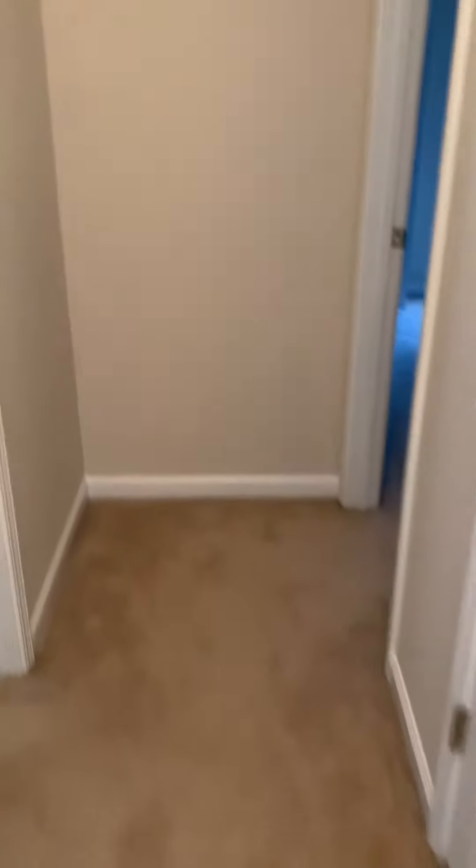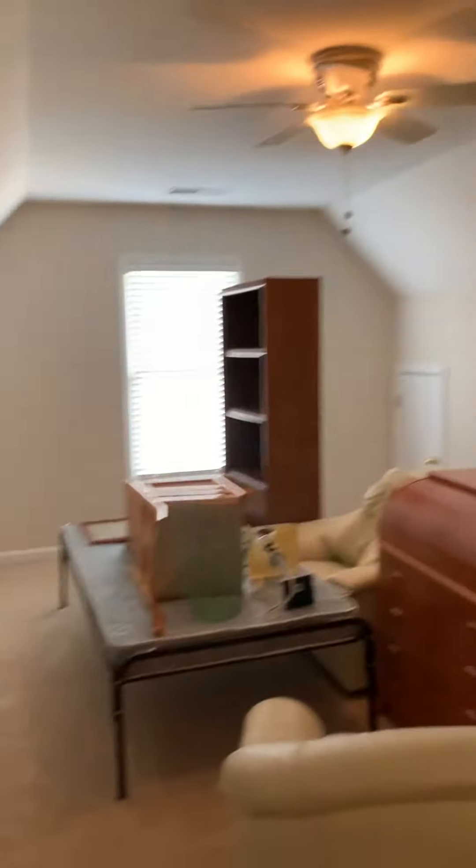I'm gonna have to put the bedroom back together when I bring my staging stuff, but as I said the carpet cleaner is gonna be moving it all as well.